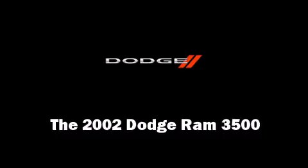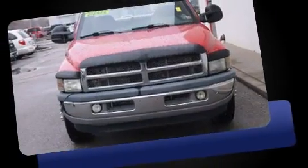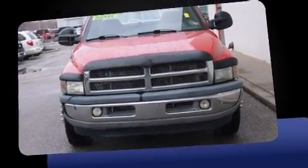Come test drive this 2002 Dodge Ram 3500. It features an automatic transmission, rear-wheel drive, and a refined six-cylinder engine.